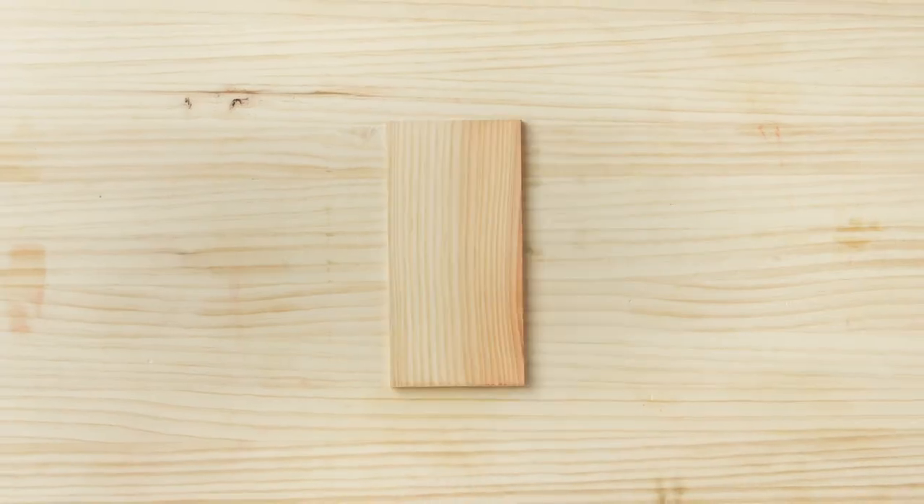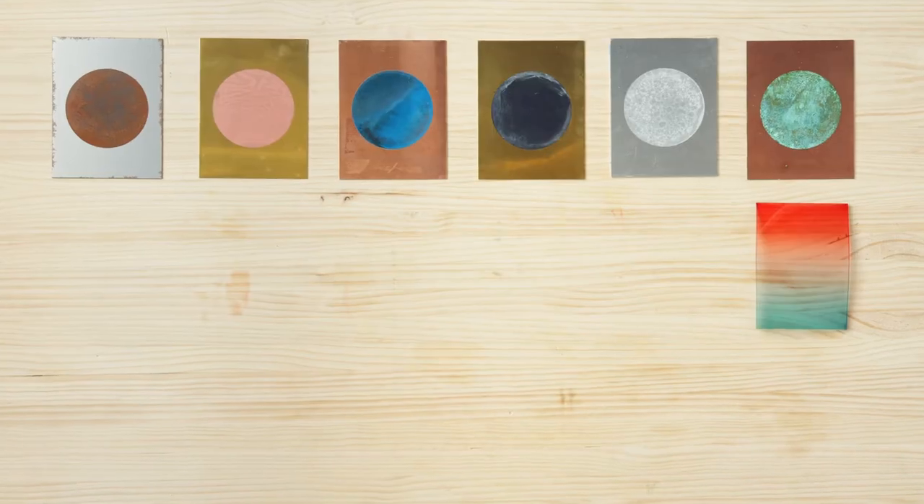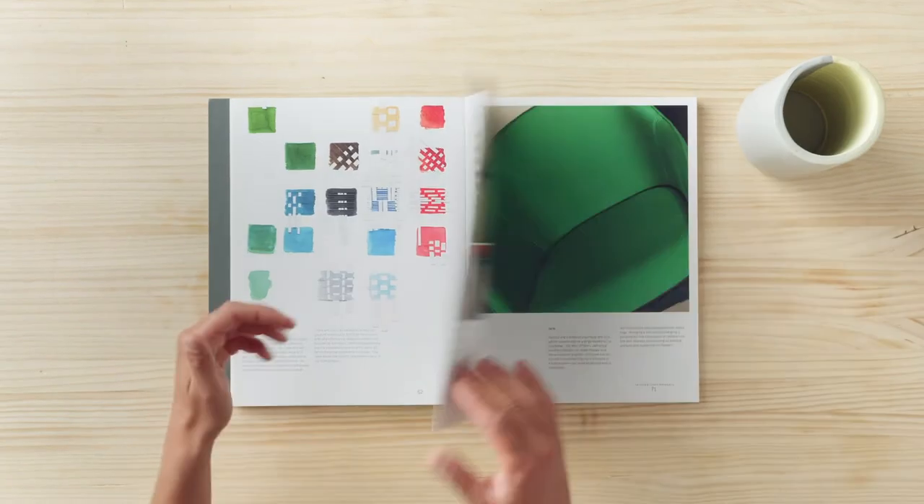First, we'll start investigating the relation between material and color, and we'll go over the material's properties. We'll also explore color in relation to material, design and form.